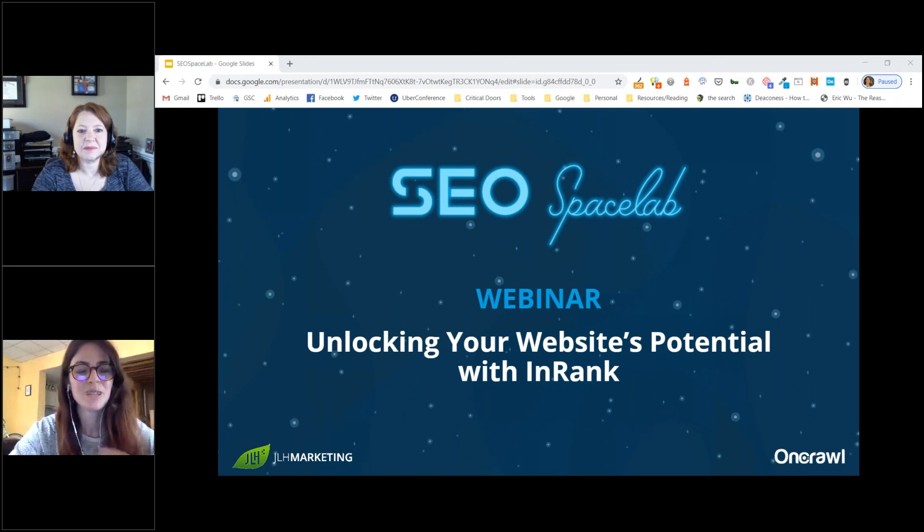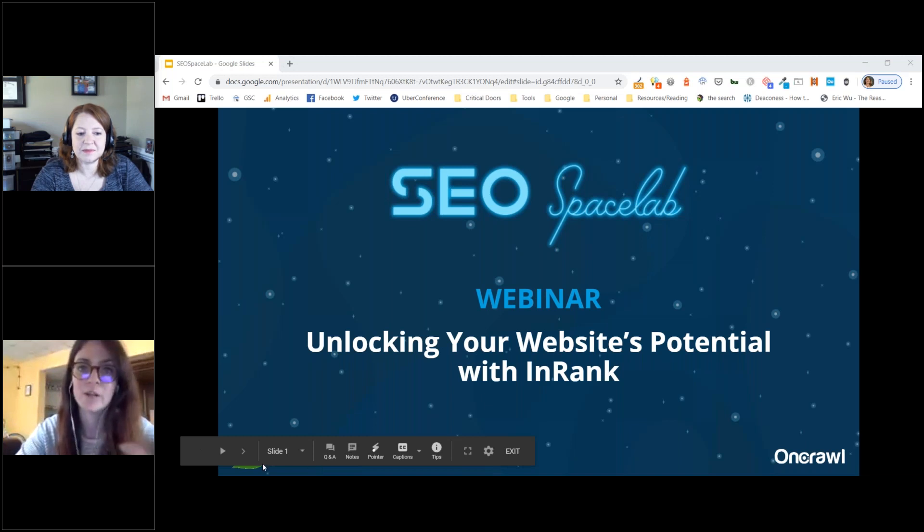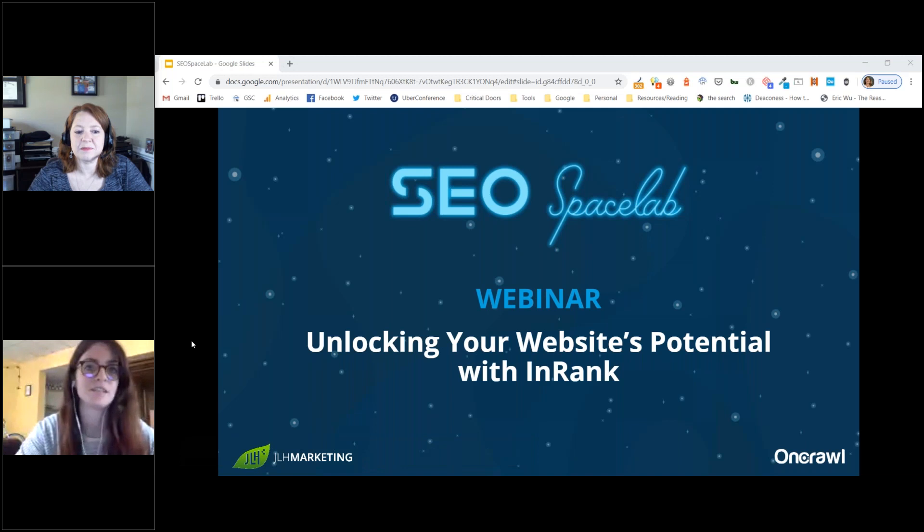Welcome everyone to this OnCrawl SEO Space Lab, episode number six. Over the last week we've been looking at the newest phenomena in the SEO cosmos with incredible guests. You can use the hashtag SEO Space Lab and ask questions at any time during the webinar using the chat section, and we will answer them at the end.